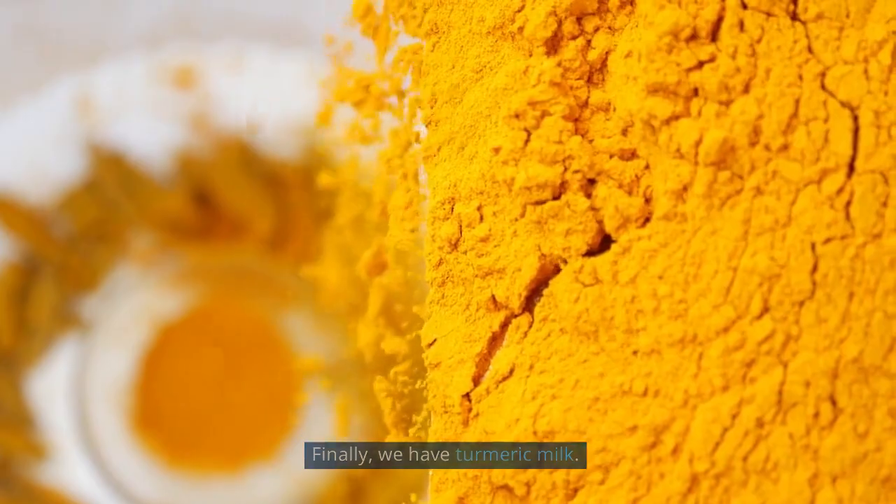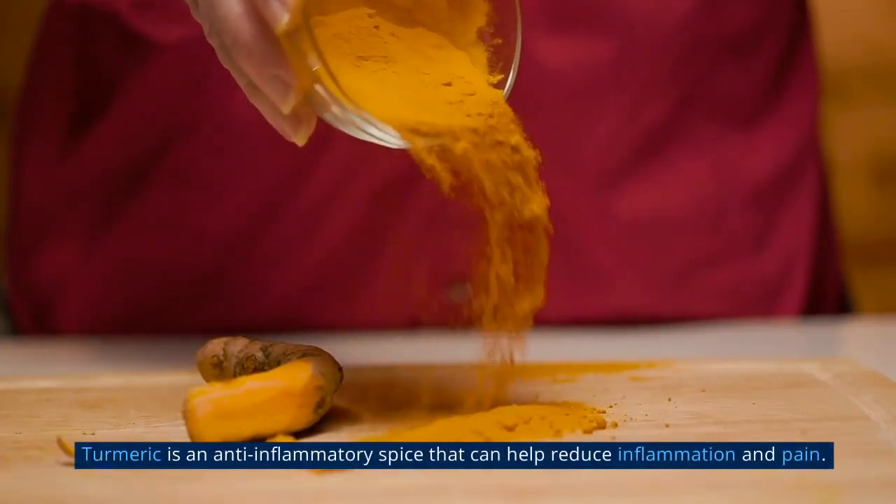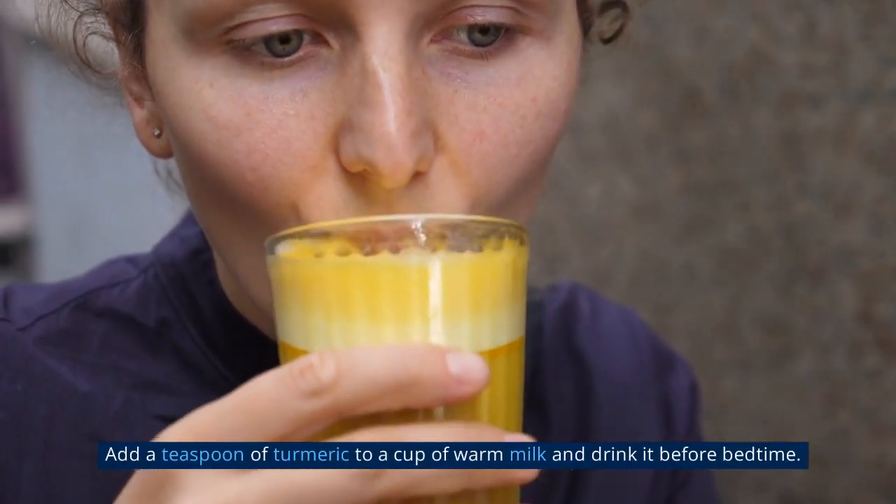Finally, we have turmeric milk. Turmeric is an anti-inflammatory spice that can help reduce inflammation and pain. Add a teaspoon of turmeric to a cup of warm milk and drink it before bedtime.